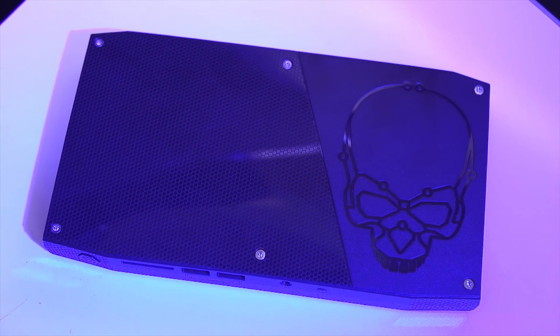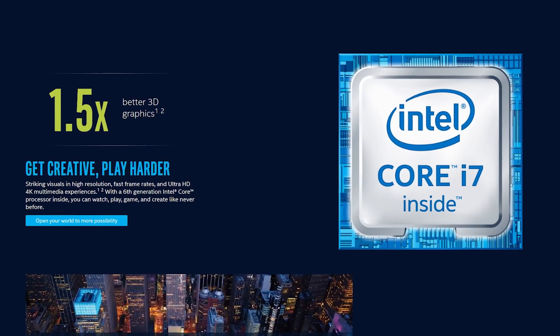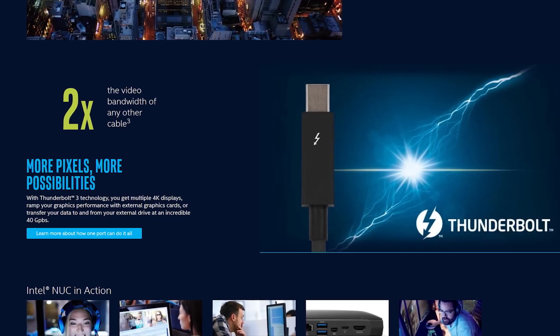Intel's Skullcanyon NUC features a 6th generation Core i7 processor and Thunderbolt 3. Learn more in the link in the video description.